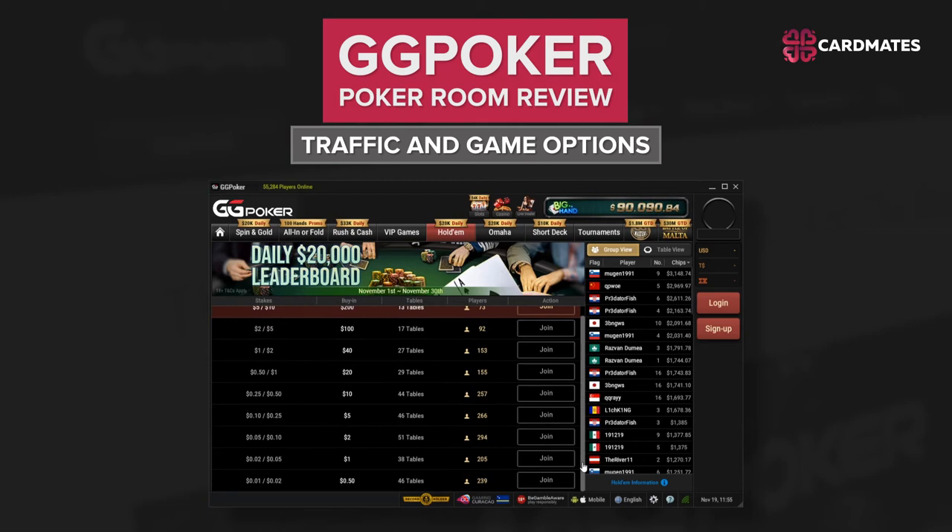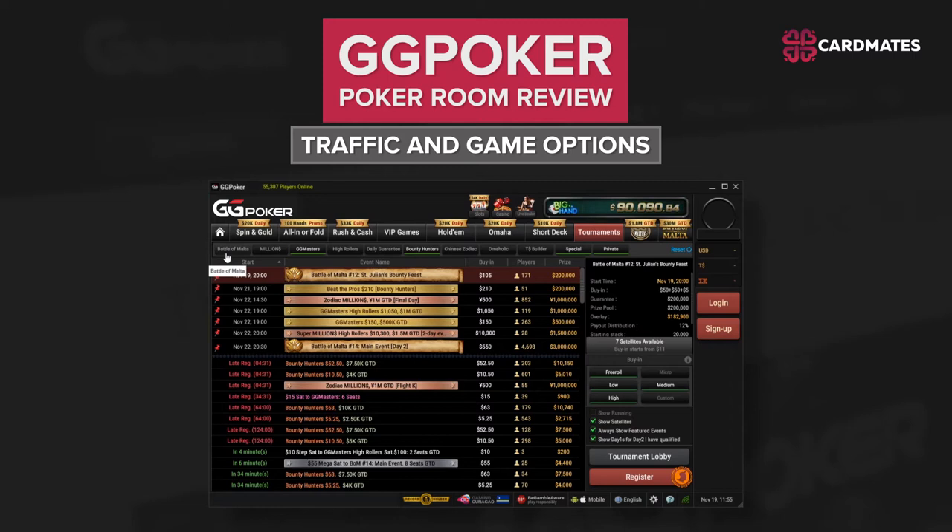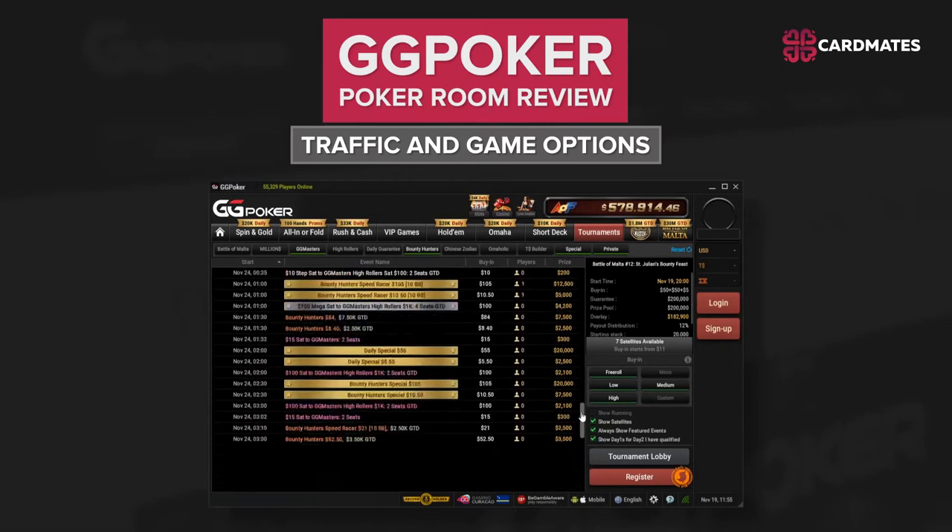There are also buy-ins for those who want to play big. On Sunday, there is a tournament with a $10,000 guarantee and a $300 buy-in. For high rollers, the tournament lobby also features events of $500 and above. Sometimes there are even tournaments for $20,000, which attract solid players.